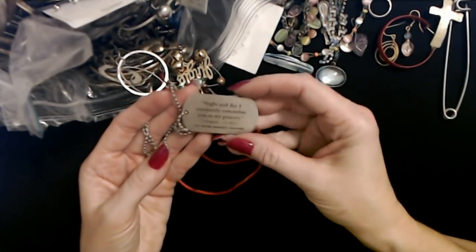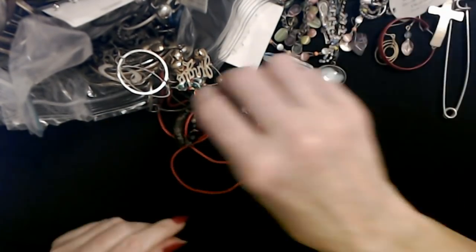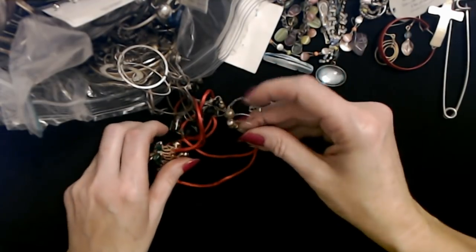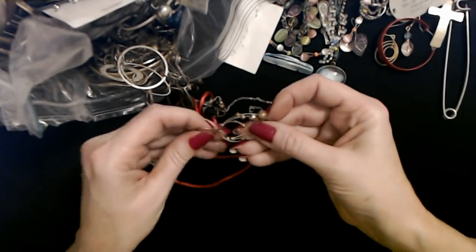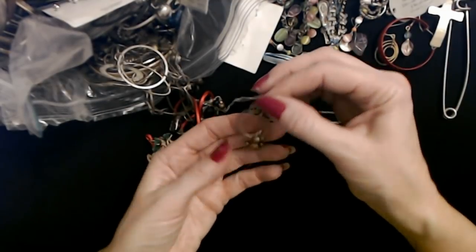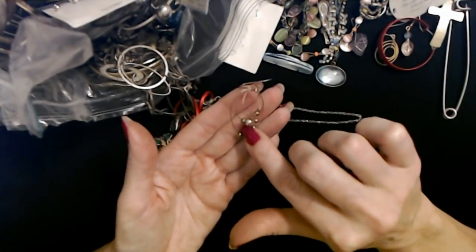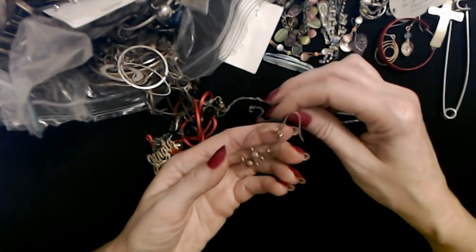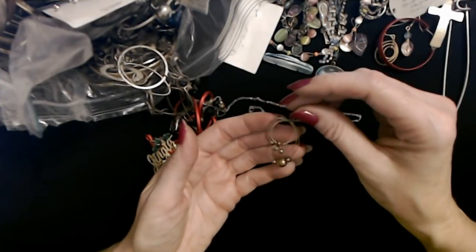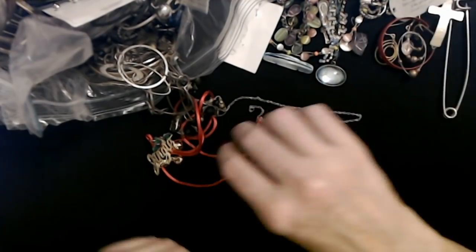Somebody probably was given this as a gift and didn't keep it or something. Here's an interesting earring — oh, I kind of like that. It has three separate pieces with these little copper-colored beads. That's a pretty earring. I like it and it's not heavy at all. It feels like it doesn't weigh anything. Very light.